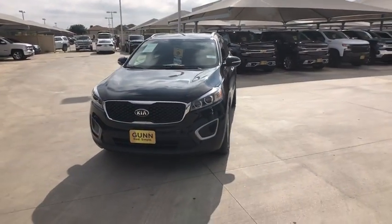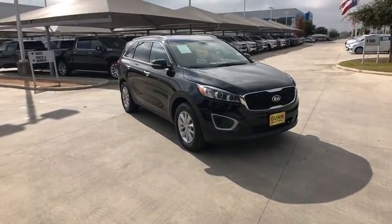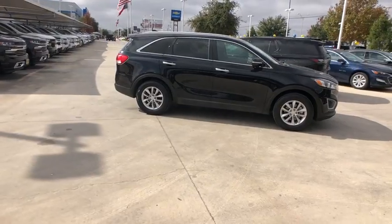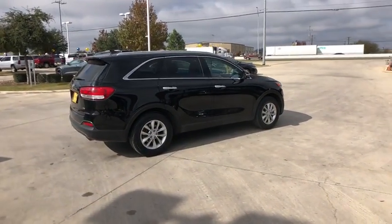Stop by and take a look at the 2018 Kia Sorento. The Kia Sorento is a comfortable riding, powerful compact SUV loaded with impressive standard features. Take one look at its stylish, sleek design and you'll want to cross over to a Sorento.